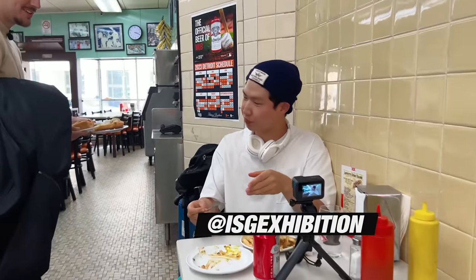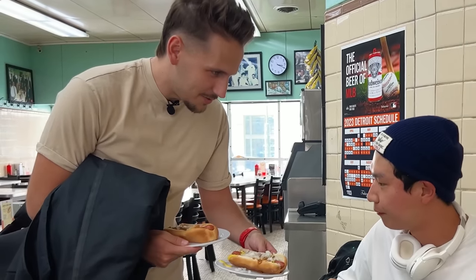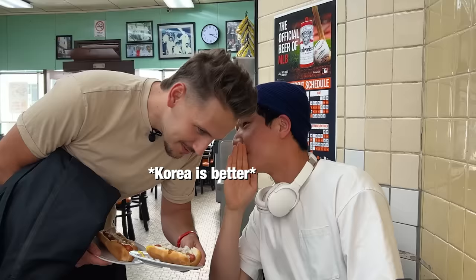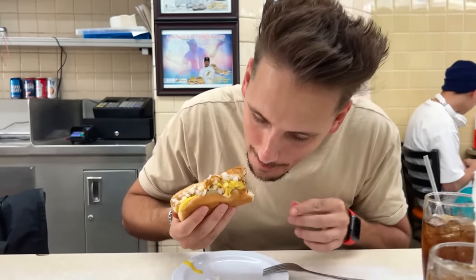A customer nearby asked if we were making YouTube — yeah, very good. He was from Korea. We asked if they have Coney dogs in Korea, and he said they do, but actually Korea is better. This video took an unexpected turn — we started with a Cadillac and now we're eating Coney Island hot dogs. This is great. Let me know what you guys think of the car and the hot dogs. Like the video, subscribe to the channel, and we'll see you guys next time.